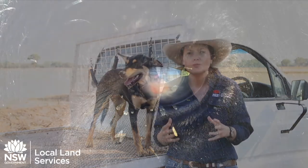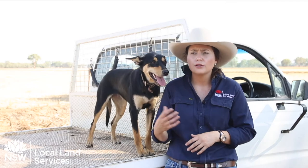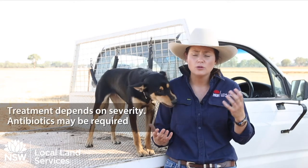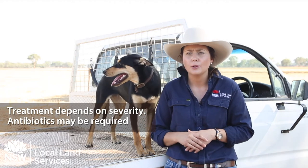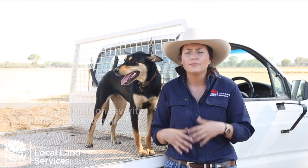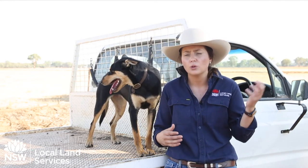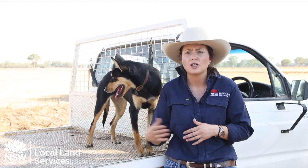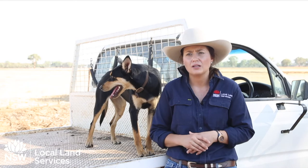Treatment of pink eye is really dependent on the severity. For mild forms, you may only need a topical antibiotic ointment, or an intramuscular antibiotic, which is most commonly used to treat sheep pink eye. More intensive veterinary treatment is required when there's corneal ulceration or rupture, and animal welfare is a really important consideration with pink eye.